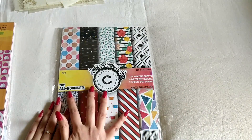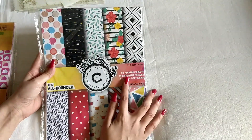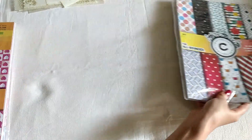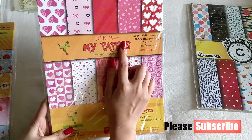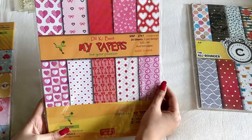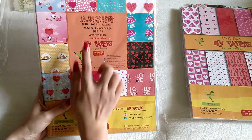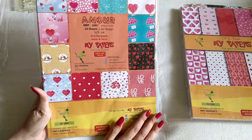Then I have this paper pack — the All-Rounder paper pack. It has 20 sheets and 10 designs. Then I have this paper pack from the Dil Ki Baath collection, which again has 20 sheets and 10 designs. Then there's this one called Amour, which has 24 sheets and 12 designs — and these are the designs here.